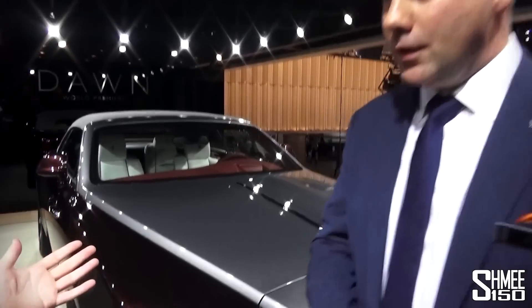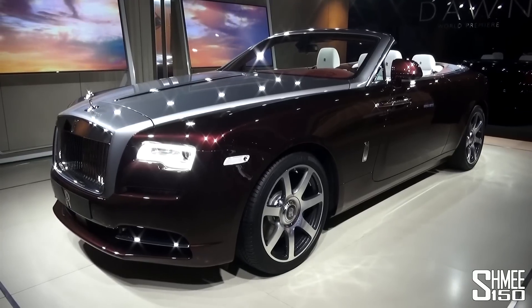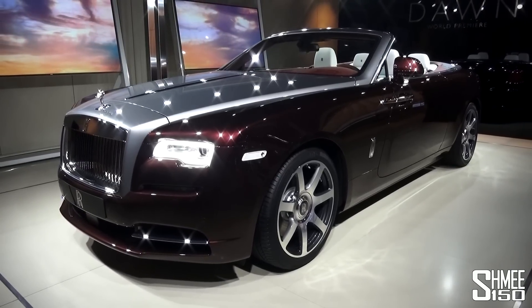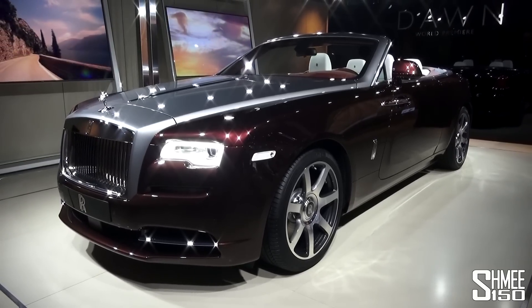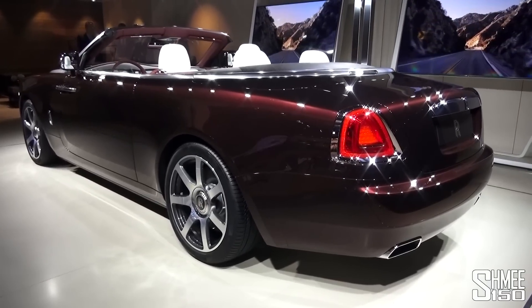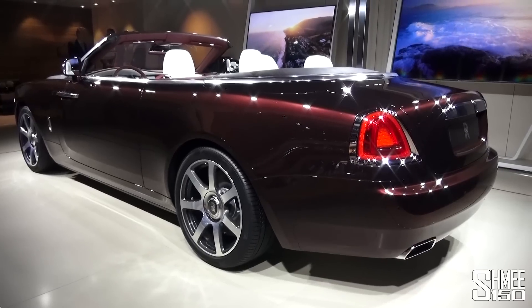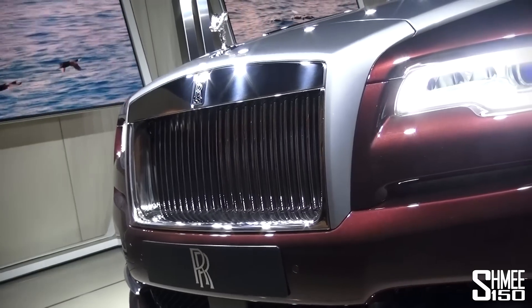Let's jump straight to the car — tell me about it, where did this begin, what started off Dawn? So the whole story of Dawn really was that extension to the Rolls-Royce family. We were looking for that next step into an informal Rolls-Royce following on from where Wraith left off. We decided what we needed was this ultimate luxury Boulevard car, this convertible to go on fantastic encounters in those hotspots around the world. And what better car to do it with than a Rolls-Royce convertible.